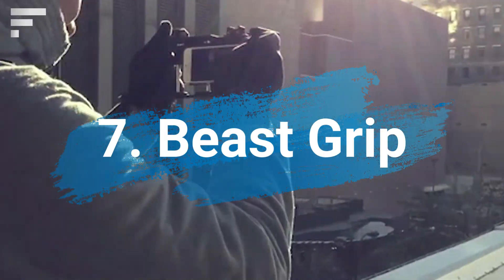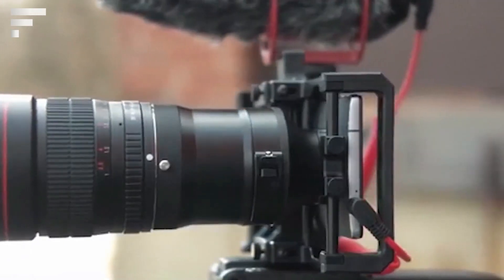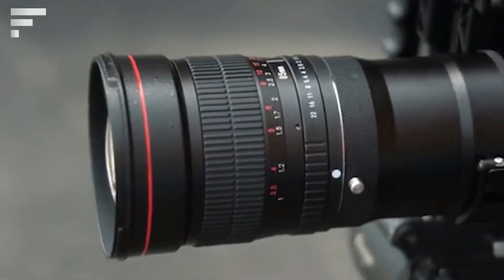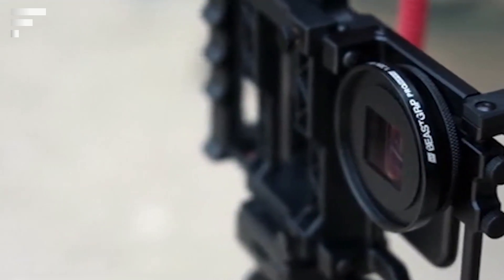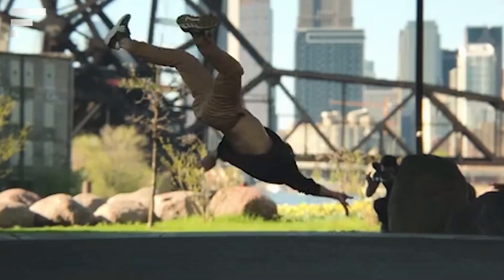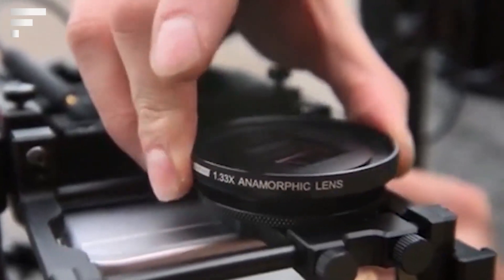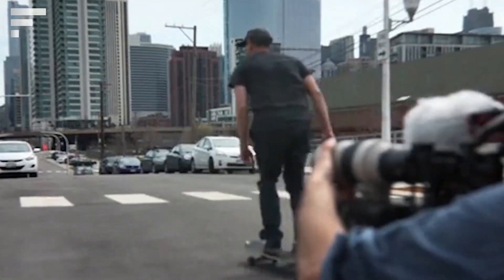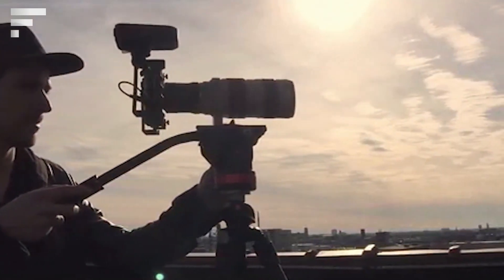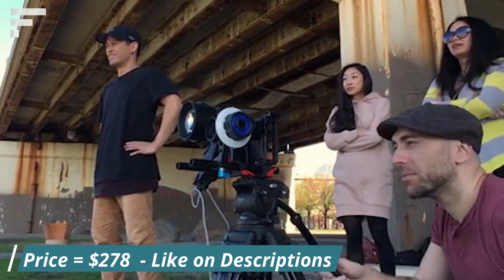Beast Grip is the first adapter for lenses and other photo instruments for smartphones. The device uses a patented construction of adjustable grips that fit any phone. The product can be used as a common tripod, a comfortable handle, or a professional multifunctional photo module. The device has a 37mm thread for lenses and light filters, a hot shoe, and five standard handles for tripods. Additionally, the device includes several lenses and a DOF adapter for use with mirror lenses. The base version can be purchased for $278.